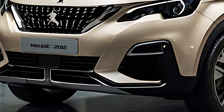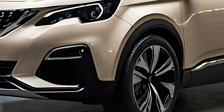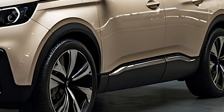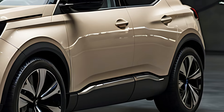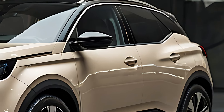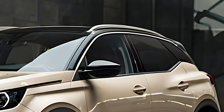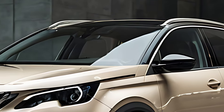The 2025 Peugeot 3008 is a bold, modern SUV that combines innovative design, advanced technology, and efficient powertrains. This compact crossover is perfect for urban drivers and families who want a vehicle with a premium feel, dynamic performance, and strong environmental credentials. With its distinctive exterior styling and refined interior, the 2025 Peugeot 3008 is a standout in its class.